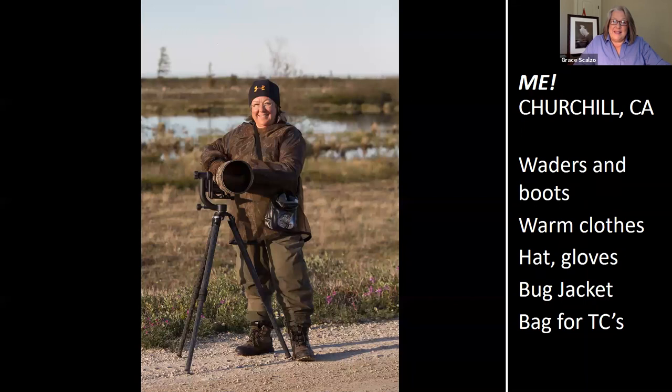Grace went to Churchill to photograph shorebirds that gather there in the spring and nest. Very difficult shooting conditions — cold, requiring warm clothes, waders, boots, hat, and gloves. The mosquitoes were extreme, requiring a bug shirt. She ended up with welts. But these are the things you have to do if you're passionate about photography and really want those photos.